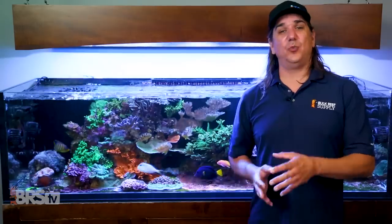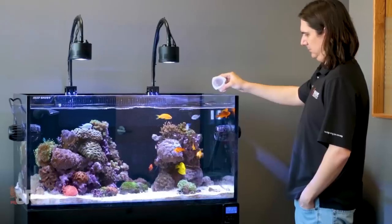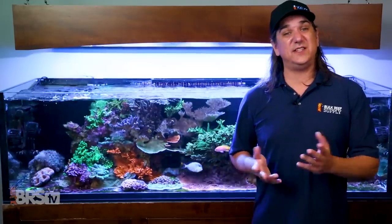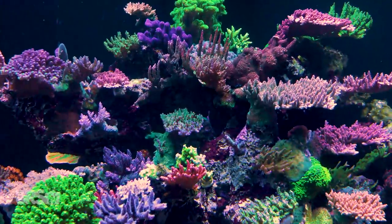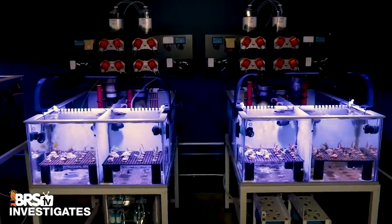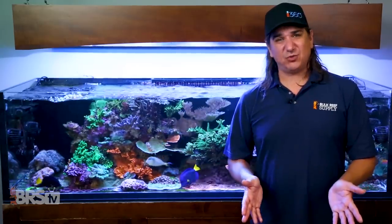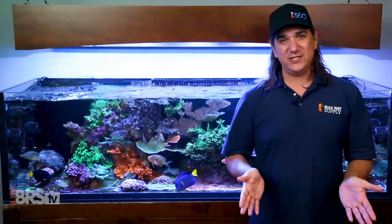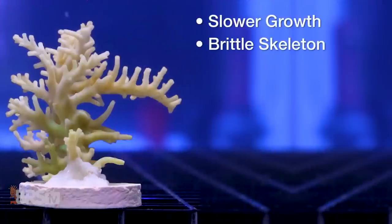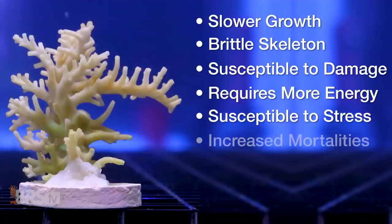I can tell you right now that that 0.3 to 0.6 difference is affecting the tank. The first place you'll notice is day one, when you start maintaining a pH similar to a healthy ocean reef, you'll often see a dramatic increase in calcium and alkalinity consumption by the corals. The 100 milliliter dose of additives that you did yesterday may need to be 120 or even 150 the day after — the direct result of the corals growing faster with a more robust skeletal structure. We did a BRStv Investigates in a controlled environment with redundant tanks at 7.8 versus 8.3 and showed nearly 50% higher growth weights. Those results mirror the scientific community's beliefs that increasing the acidity of the water will produce slower growth, brittle skeletal structures, higher susceptibility to damage, greater metabolic energy requirements, and the coral is less capable of withstanding stressful events.